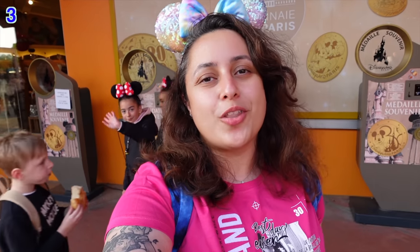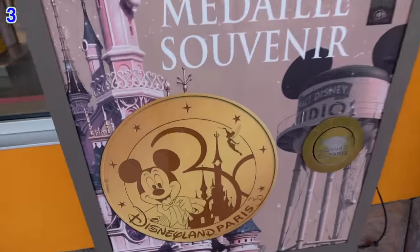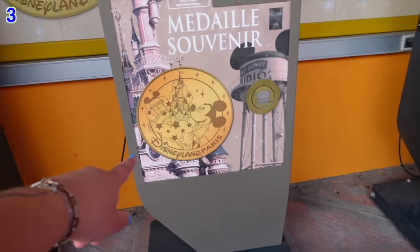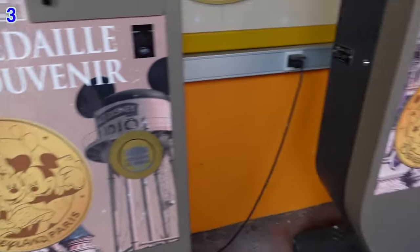The next unique item — and probably the cheapest on the list — are little golden coins. You can get these around the parks and also in Disney Village. They have different designs, including a new one specific to the 30th anniversary featuring the 30th logo. There are also designs like Mickey and Minnie with the Eiffel Tower, and in the parks you can find some with different lands and attractions.